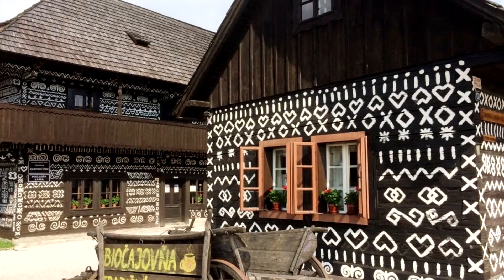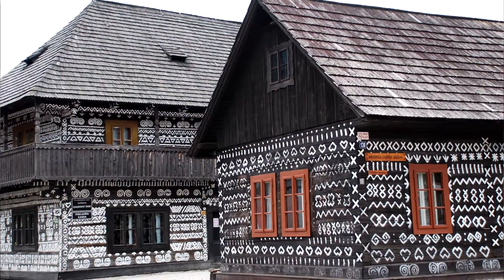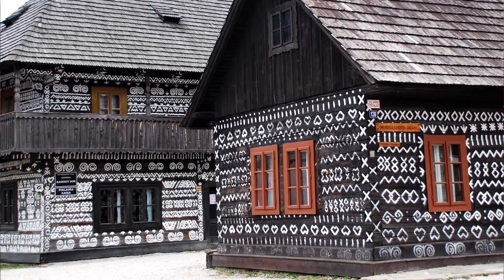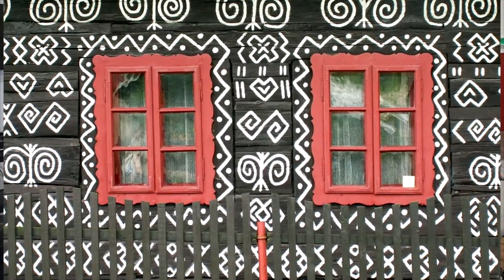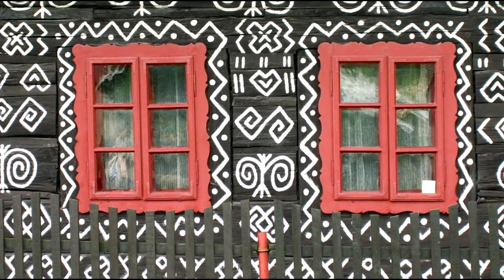This collection has been inspired by the embroidered village of Cicmani, which is in northern Slovakia in Europe. This village is a part of UNESCO heritage and there are very unusual ornaments on the outer walls of the wooden houses.